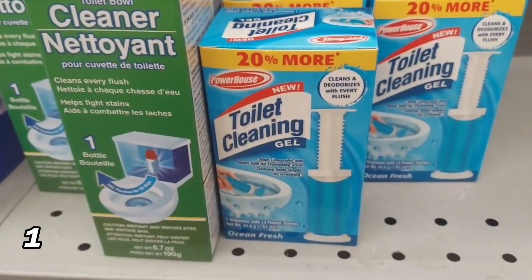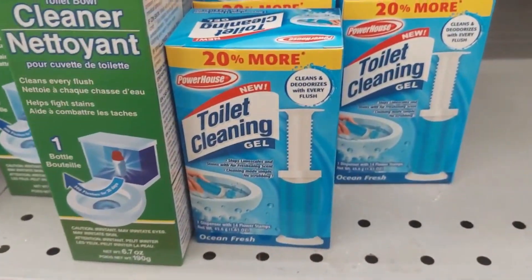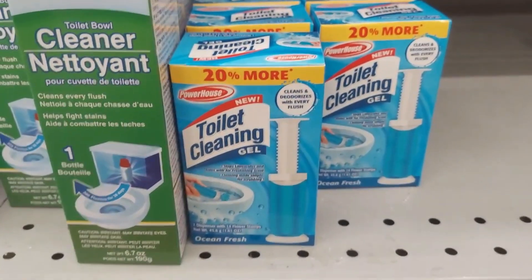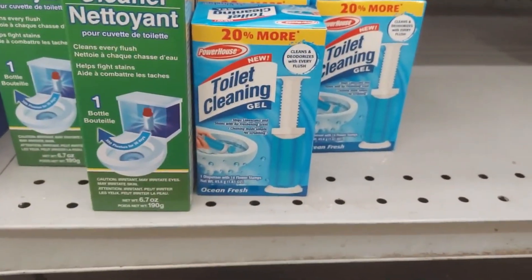Toilet cleaning gels. These are pretty much a dupe. I know you've seen these in commercials and such, but Dollar Tree now has a dupe for them and we all love it when they have a dupe. These are supposed to clean and deodorize with every flush.